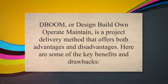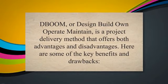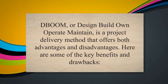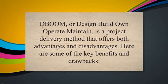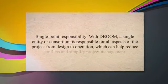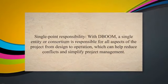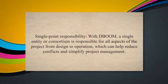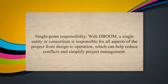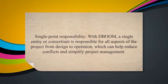DBOOM, for Design, Build, Own, Operate, Maintain, is a project delivery method that offers both advantages and disadvantages. Here are some of the key benefits and drawbacks. Single Point Responsibility: with DBOOM, a single entity or consortium is responsible for all aspects of the project from design to operation, which can help reduce conflicts and simplify project management.